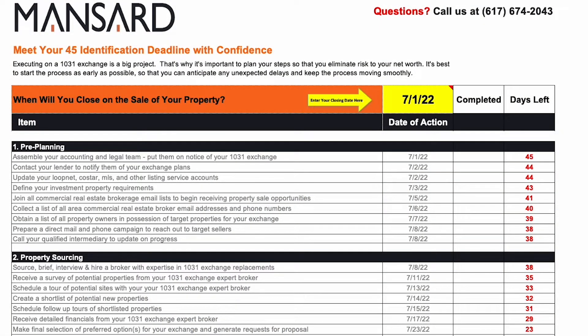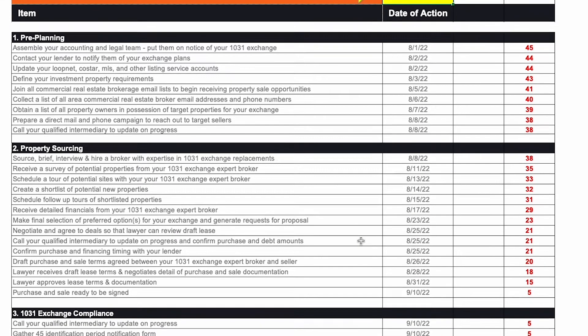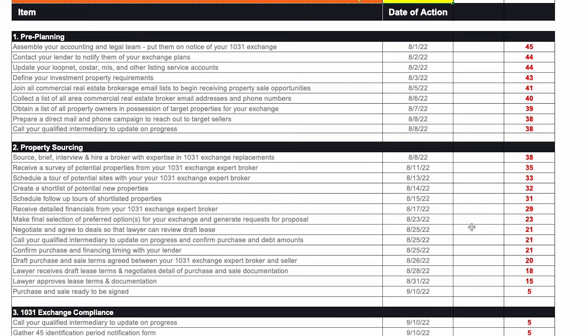I've put together a checklist of items that you need to complete when you're in the 45-day time period. It's a 28-point checklist broken down into three sections. What the checklist allows you to do is enter the date of your sale — before or after — and then the checklist automatically updates all of the items you're going to need to tackle during your 45-day period. The caveat is that you should be taking care of these things before you close on the property you're relinquishing, but if you've already closed, this checklist is going to be really helpful for you.